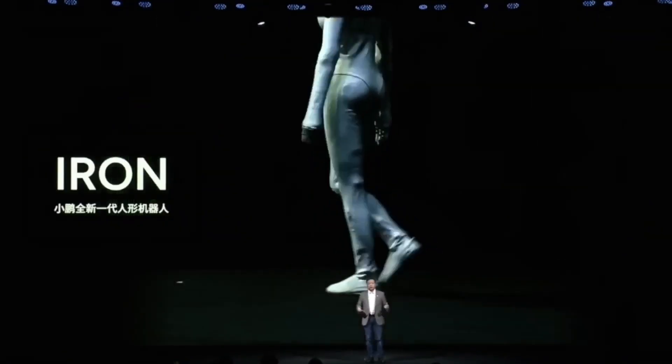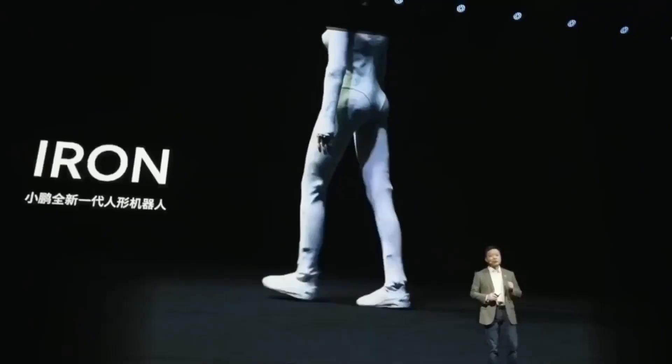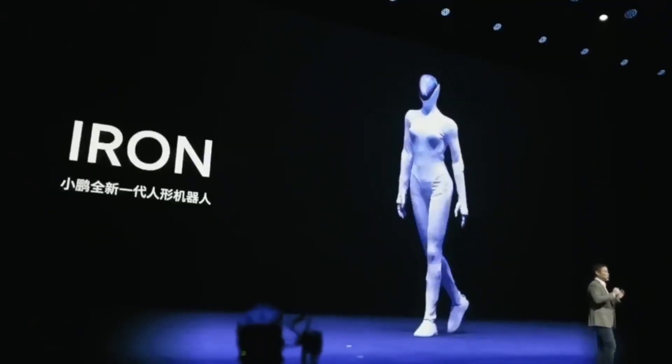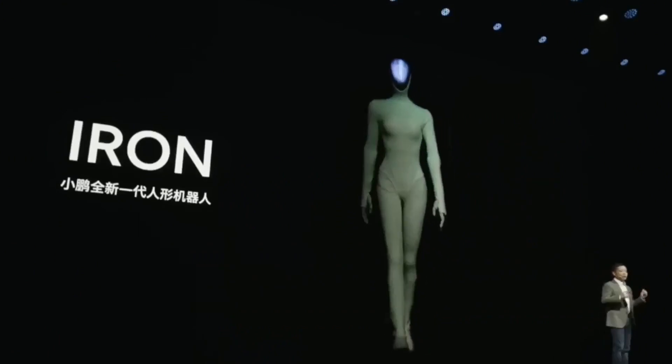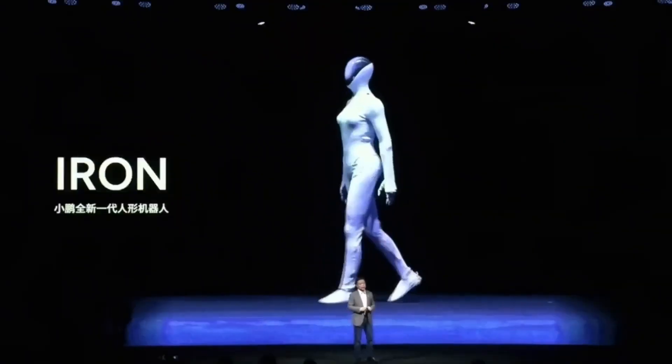Optimus, on the other hand, represents something completely different: a robot designed not for factories, but for homes, stores, hospitals, and public spaces — a machine built to interact directly with humans without intimidation. Imagine a world where Iron handles the dangerous, the exhausting, and the impossible, while Optimus handles the daily, the repetitive, and the essential. Two systems working together. Two forces shaping the world in their own way.